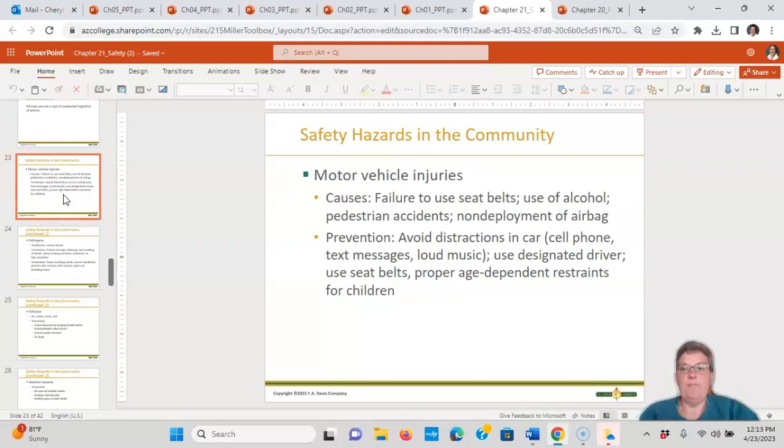Motor vehicle injuries involve seatbelts, use of alcohol, pedestrian accidents, and non-deployment of airbags. Avoid distractions like cell phones, text messages, and loud music in the car. Use a designated driver if you're going to drink. Use seatbelts and proper age-dependent restraints for children — rear-facing until age 2.